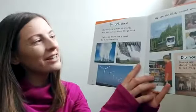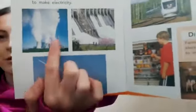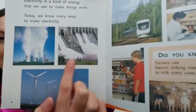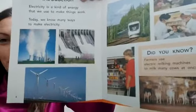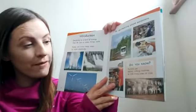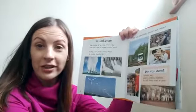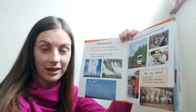Electricity is a kind of energy that we use to make things work. Today we know many ways to make electricity. Have a look at those three pictures — one, two, three. I wonder, does anyone know how they're making electricity in these three different places? We use electricity almost everywhere. Did you know farmers use electric milking machines to milk many cows at once? I wonder, can you think of any ways that you use electricity at home? I use it a lot to boil a kettle and make lots of cups of tea.